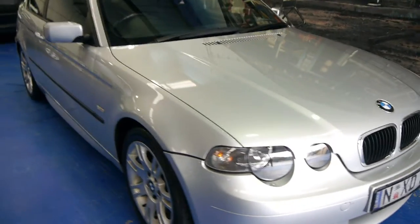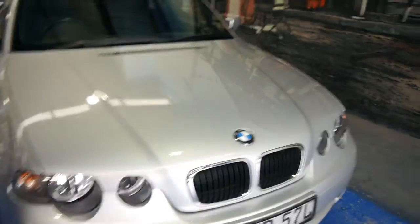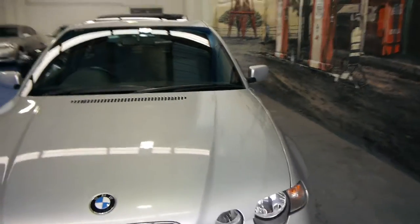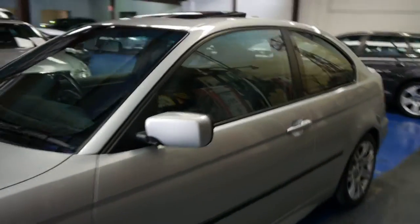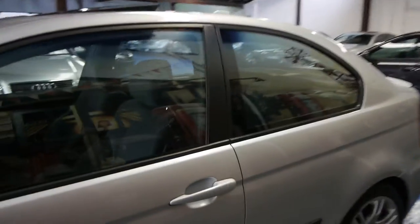So what about this — a 2003 BMW 318 Ti Sport. It was the top of the range hatchback that BMW offered in 2003, and being an 03 it's what we call the update.